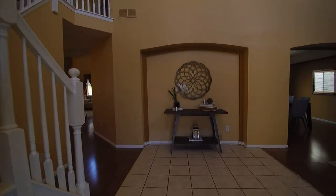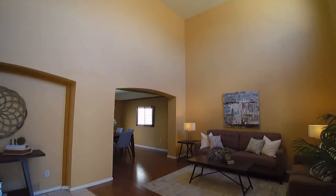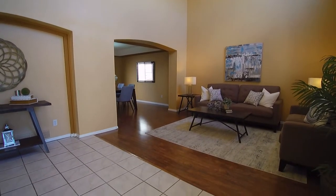Beautiful high ceilings. Very grand entrance. You have hardwood floors and tile in the entryway here.